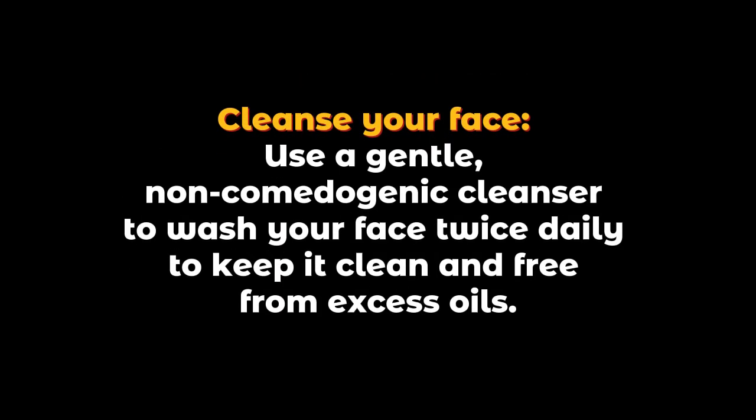Cleanse your face. Use a gentle, non-comedogenic cleanser to wash your face twice daily to keep it clean and free from excess oils.